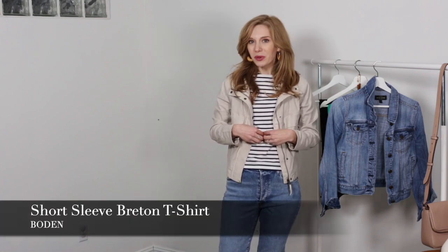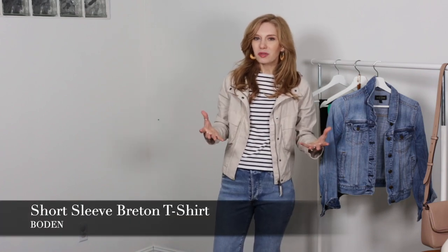Before we get started I just want to talk about the t-shirt that I'll be featuring, which is from Bowdoin. I love Bowdoin for their t-shirts and anything jersey knit — they are just so glorious. They also do really wonderful knits and t-shirts. So let's get into the outfits.